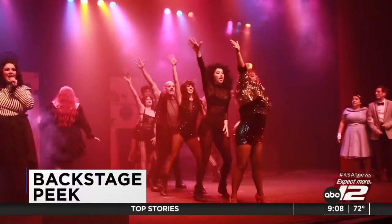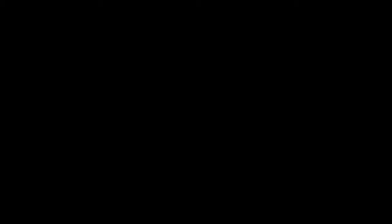Time now is 9:08 and 72 degrees. The Rocky Horror Picture Show is a cult classic, and a local theater is performing the musical right here in San Antonio starting today — we're getting a backstage look in the next half hour.